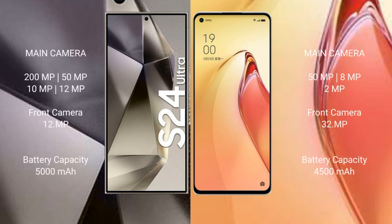The Samsung Galaxy S24 Ultra has a quad rear camera setup: 200 megapixels plus 50 megapixels plus 10 megapixels plus 12 megapixels, and a 12-megapixel front camera. The OPPO Reno 8 Pro Plus has a triple rear camera setup: 50 megapixels plus 8 megapixels plus 2 megapixels, and a 32-megapixel front camera.